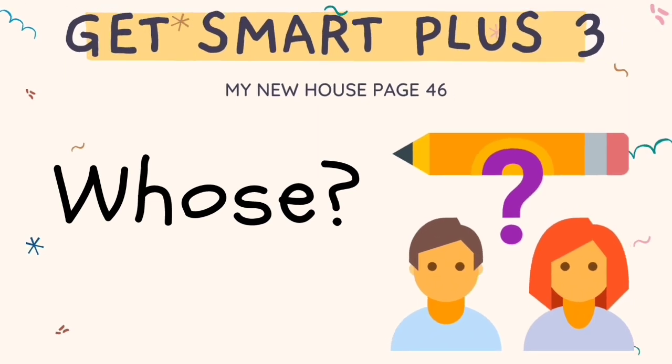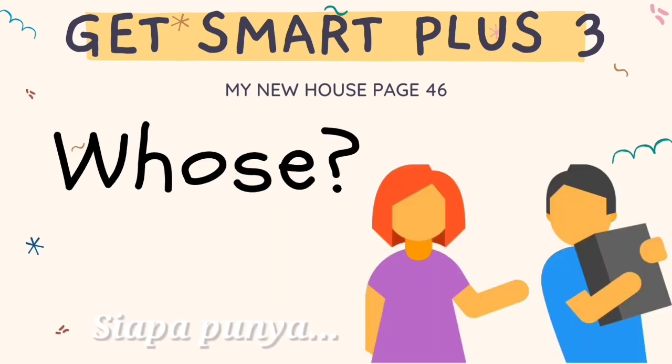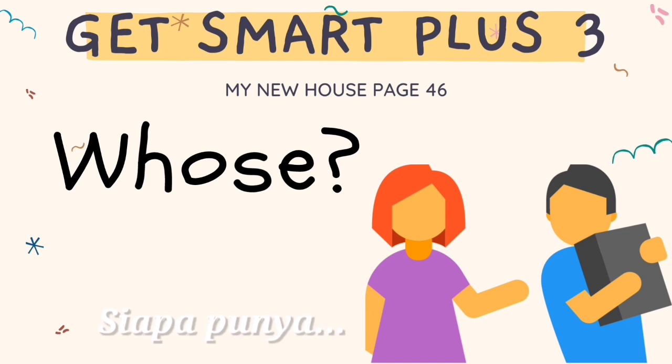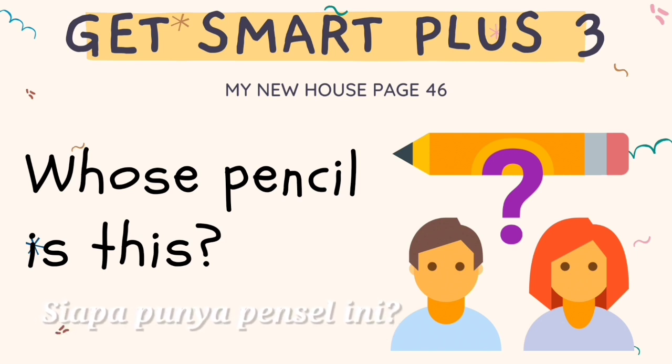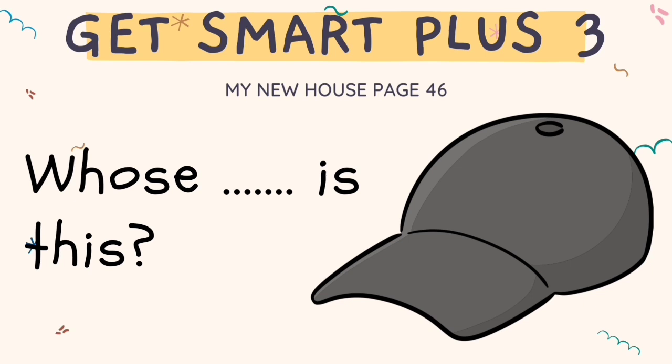This slide is talking about 'whose'. W-H-O-S-E is pronounced as 'whose'. It is used to ask about the belonging or ownership of something from someone. Whose pencil is this? Usually, 'whose' must be used with an object. Whose pencil is this? Whose pen is this? Whose sharpener is this? Whose cap is this?